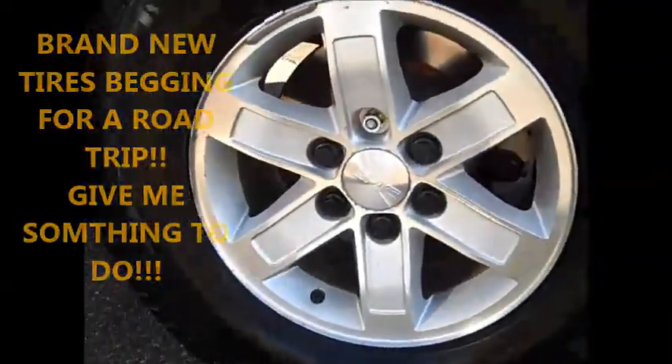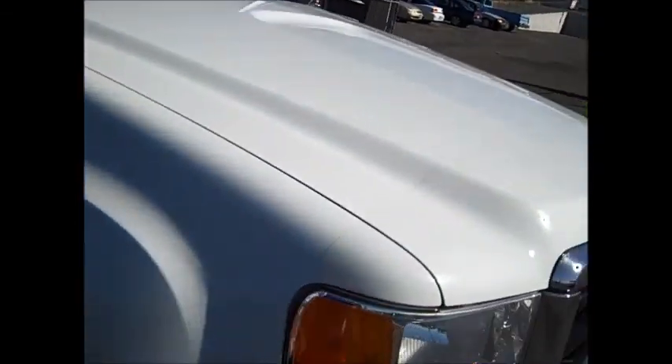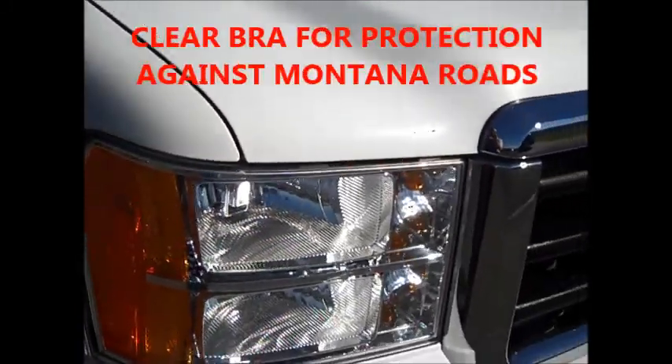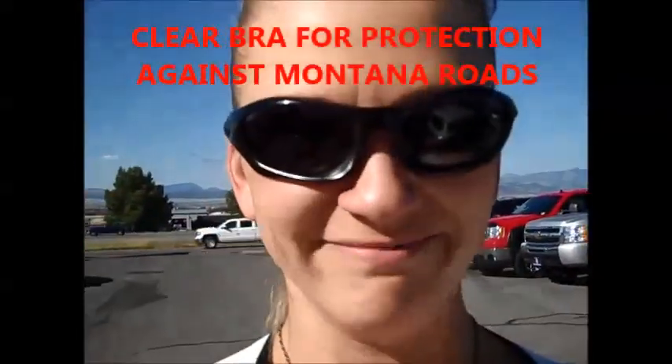The one last thing that looks like was added aftermarket was this nifty little clear bra. I don't know if you can see that in the video, but it helps prevent against dings and dents in the front of your vehicle. There you go, thanks.